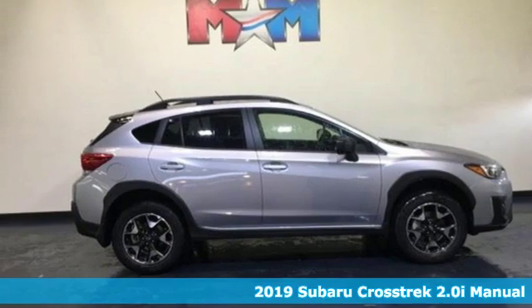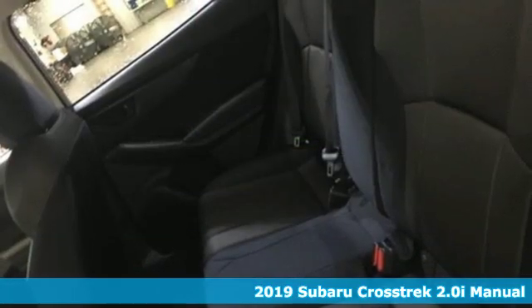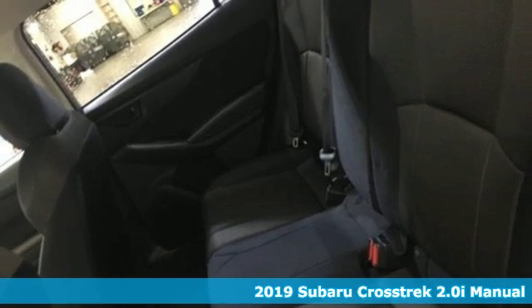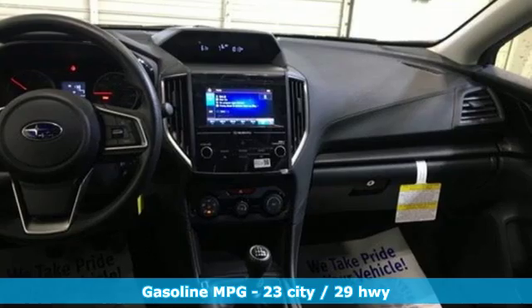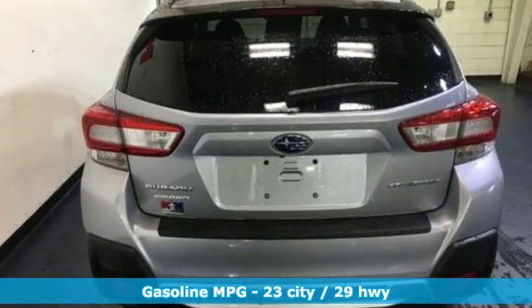Here's a new 2019 Subaru Crosstrek. It's game on in the Crosstrek Compact CUV. Nothing can hold you back from the life you've imagined. It comes nicely equipped with features you'll love.